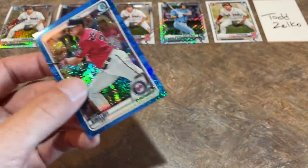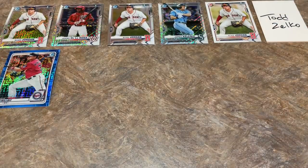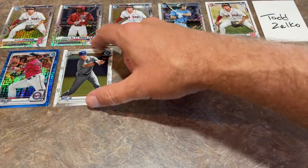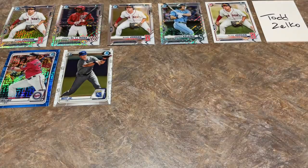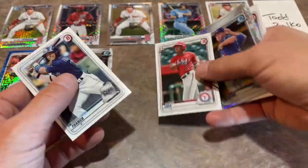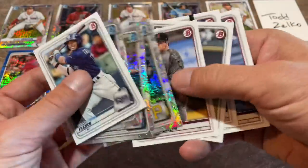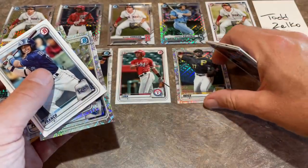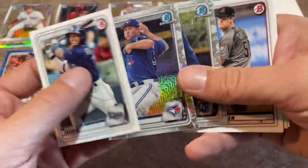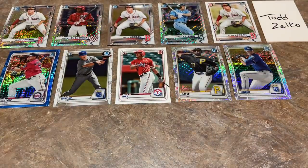The top five from the 2020 box: number one is Kirilloff out of 150 — that blue parallel is my number one card. Number two is Bobby Witt Chrome — great card, but the Kirilloff being a mojo out of 150 takes the top spot. Number three is Byron Laur. Number four is Ke'Bryan Hayes — still a great card even though it's not a first. Number five I'm going with Brady Singer over Pearson — very good pitcher with the Kansas City Royals. That's my top five.